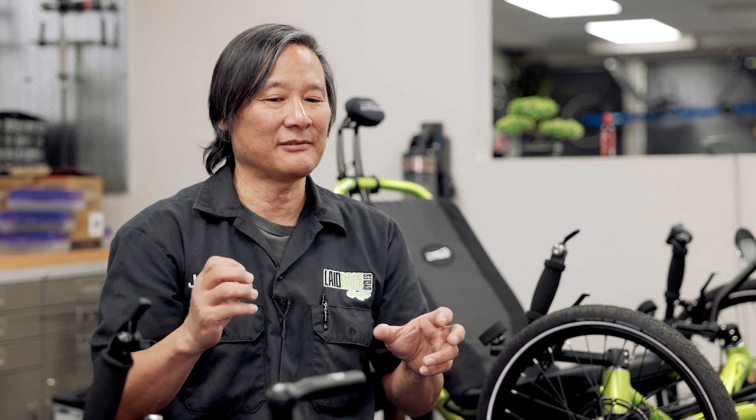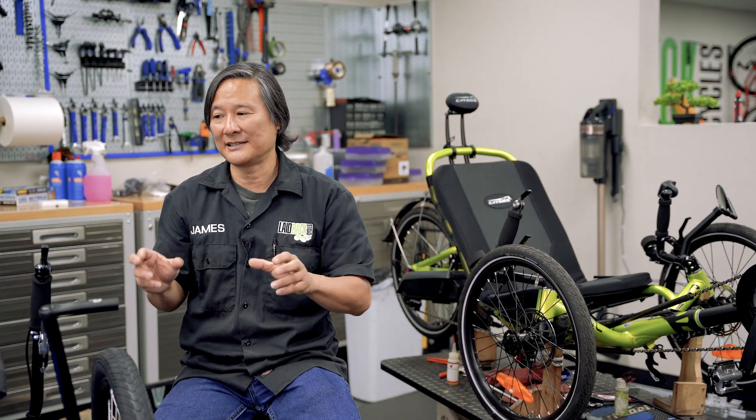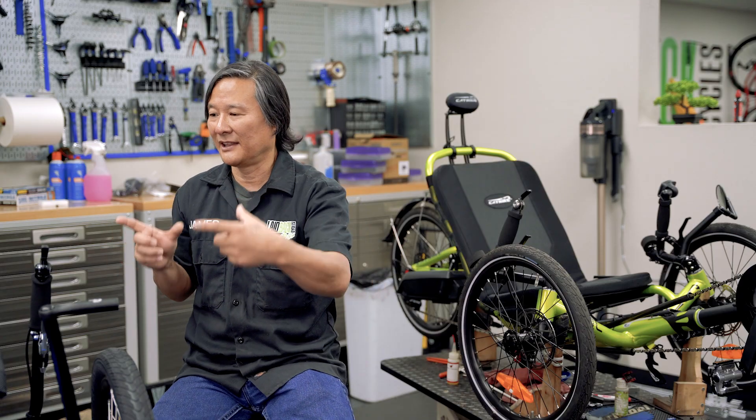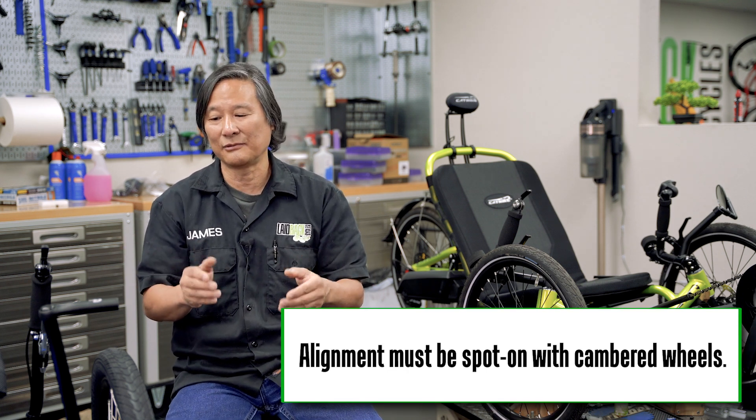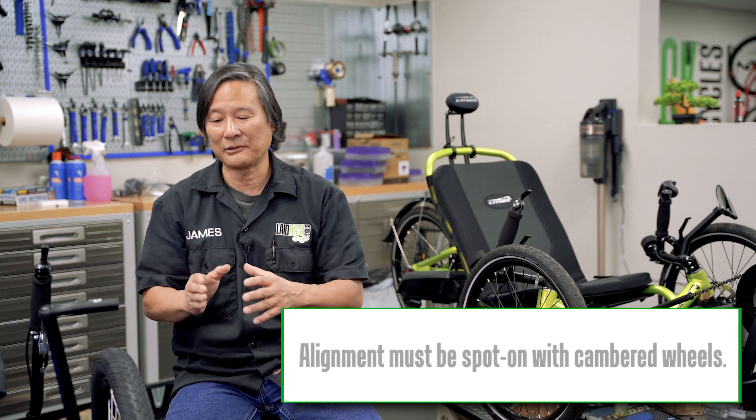The disadvantage — which is not really a disadvantage — is that the alignment of the wheels has to be spot on. If they're not, you're going to wear through your tires very quickly. Alignment is a little bit more complex, so your trike dealer really has to have their alignment technique spot on.